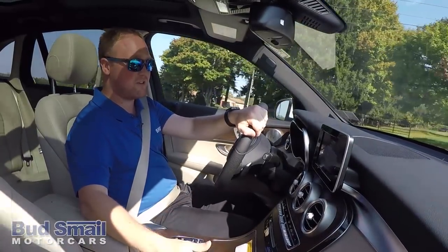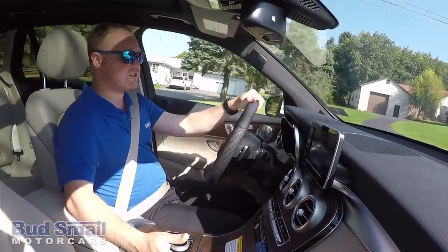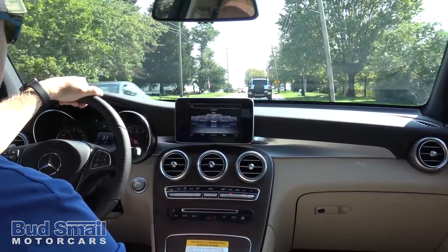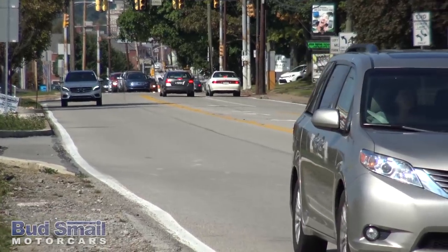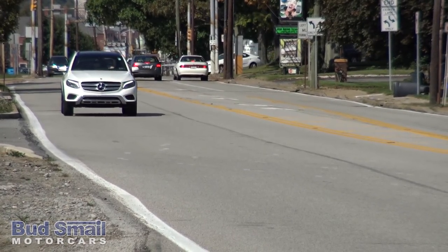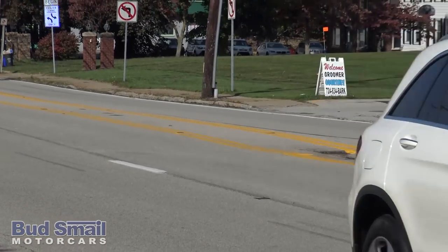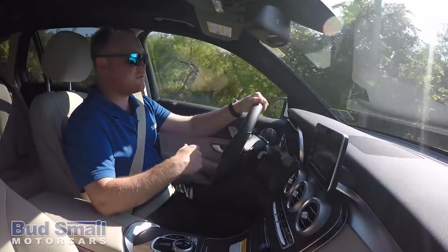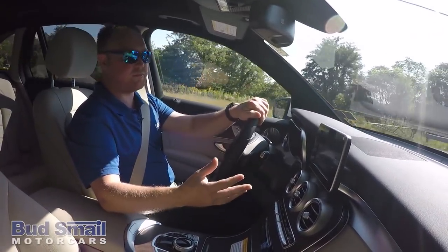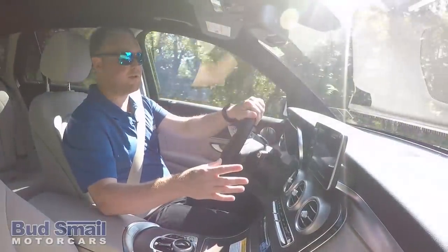And with that comfort, obviously also comes safety. Standard on all the GLCs is your Collision Prevention Assist Plus, Blind Spot Assist, Attention Assist, and rain-sensing wipers. Also new for 2018, we're going back to the same package structure we had in 2016, where you had one premium package and everything could be added standalone as needed. With our Driver's Assistance Package, you used to have to have a Premium 3 — which got really pricey. But now you can actually do that on its own and not have to have a premium package.